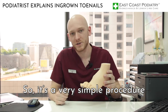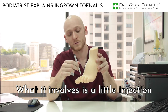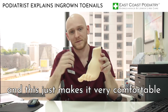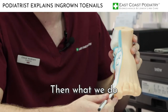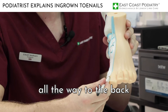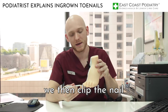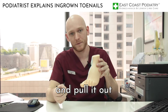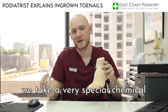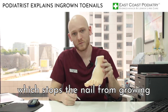It's a very simple procedure, takes roughly five minutes. What it involves is a little injection either side of the big toe, which just makes it very comfortable for the patient. Then what we do is we elevate the side of concern all the way to the back and with a pair of nippers we clip the nail and pull it out. Now with the nail bed exposed, we take a very special chemical and apply it at the back, which stops the nail from growing.